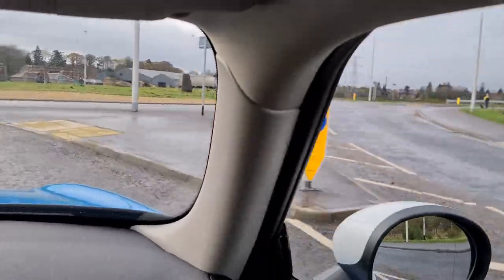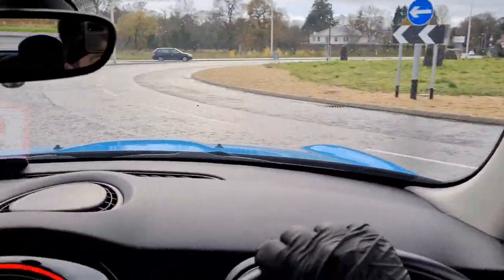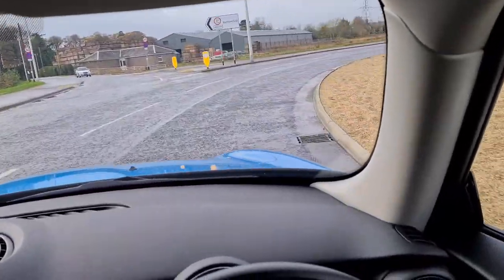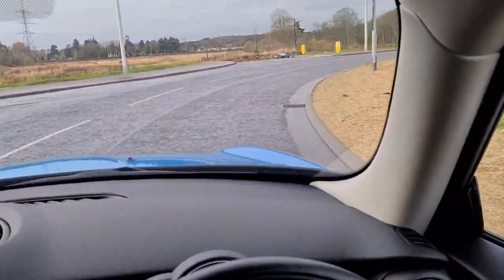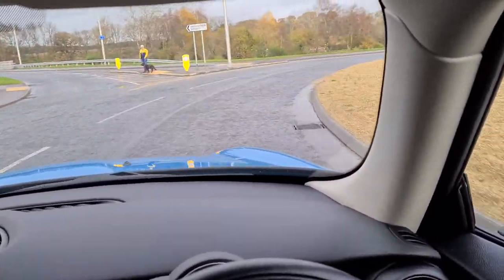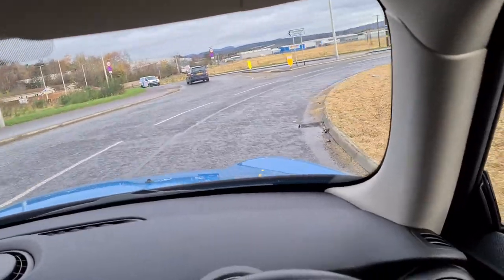Nothing coming from the steering at all. Going right round — like most Minis it feels really planted, with minimal body roll. It's quite a big roundabout so there's a little roll, but nothing you wouldn't expect from any car.